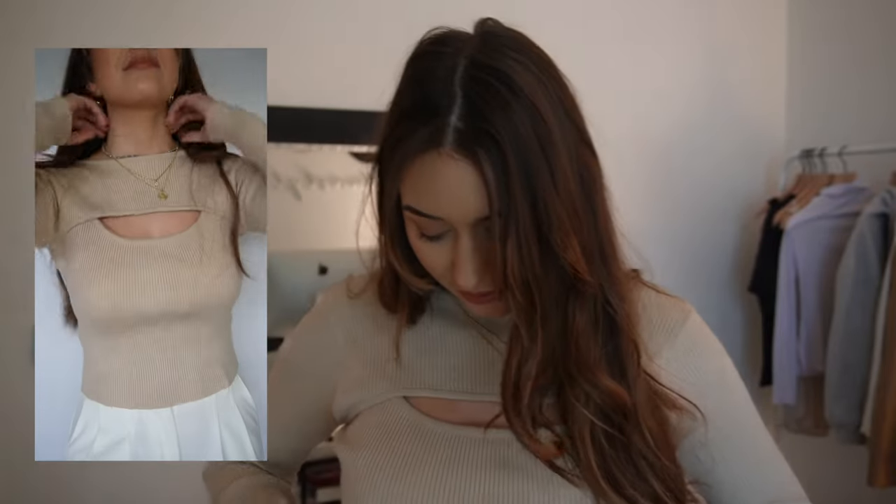It is just the cutest neutral taupe color, and it has this cutout right here that I'm obsessed with. It is very slightly cropped but it works really well with high-waisted jeans or pants. It's also really comfortable and pretty thick too, so it'll keep you warm.